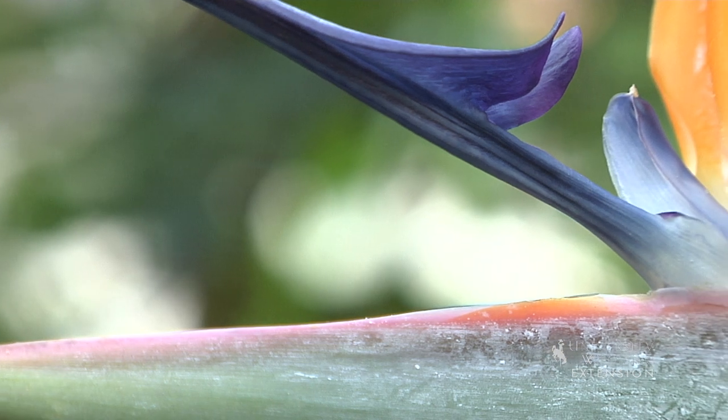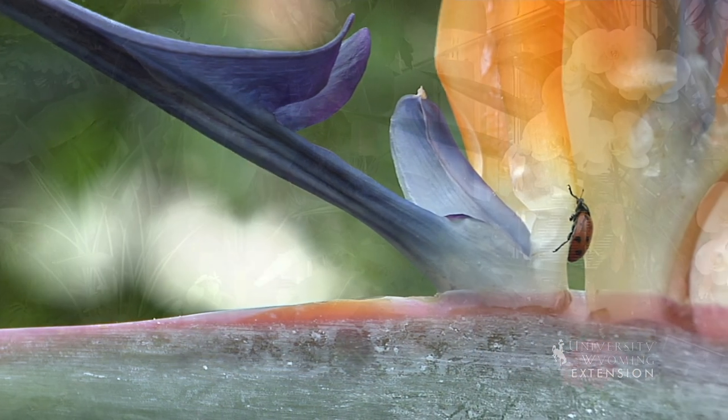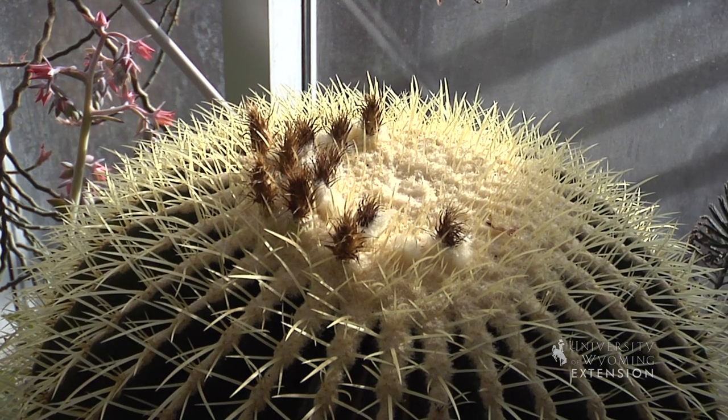In many other communities across the state there are a few greenhouses as well. Cheyenne has the Cheyenne Botanic Gardens. There is a greenhouse at Casper College and I understand there's a small greenhouse at Northwest College in Powell.